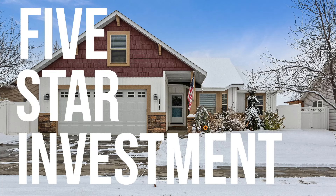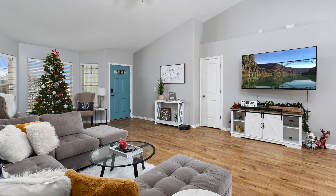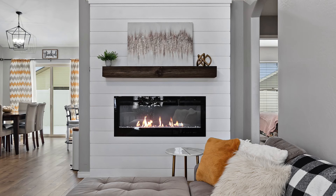Five Star Investment. If you're looking for a five star investment, this is the one. Beautiful four bedroom, two and a half bath, over 1800 square foot home that has a five star rating on Airbnb.